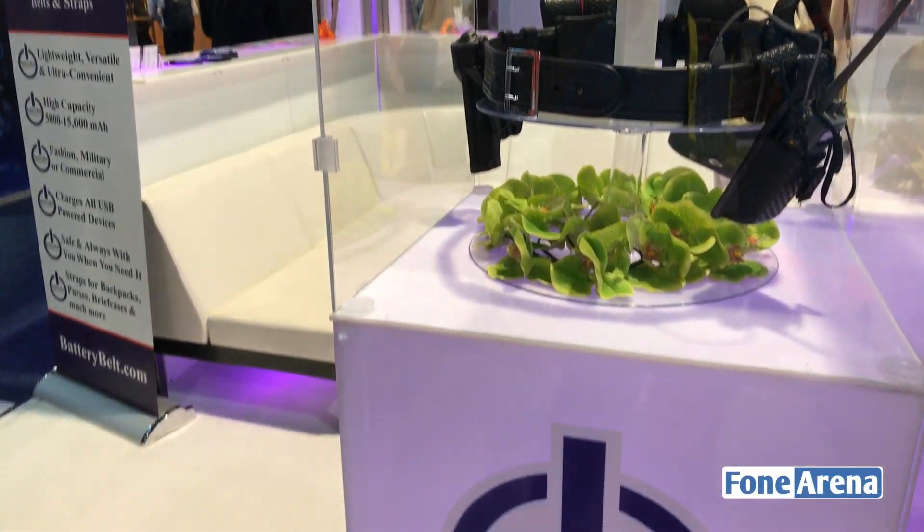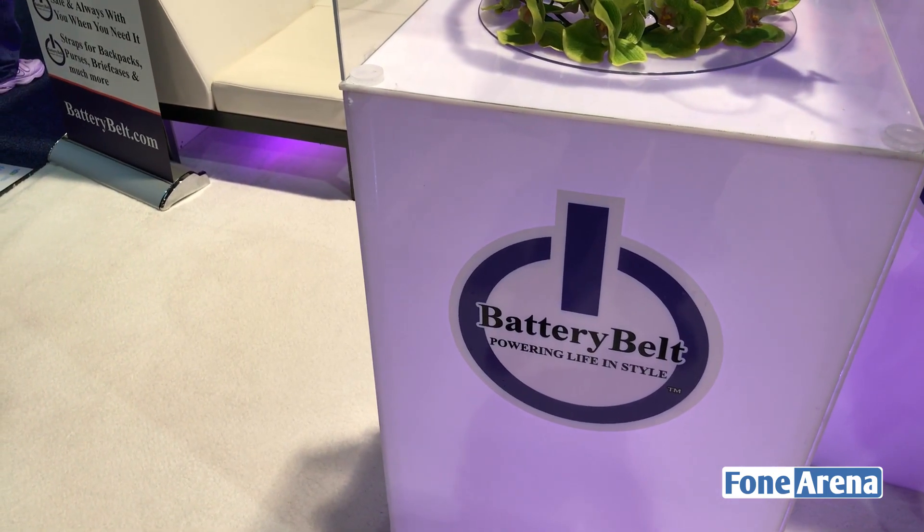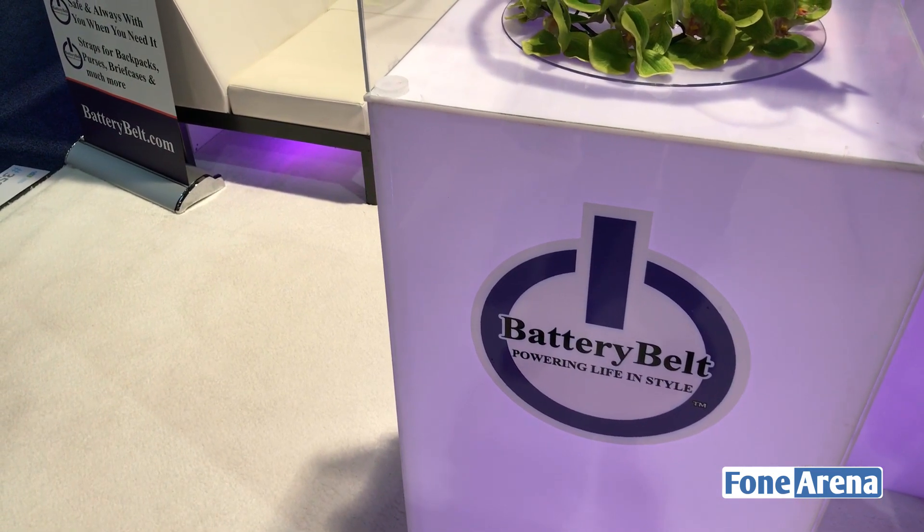That's the Battery Belt at CES 2017. Hit the thumbs up button, don't forget to subscribe to our channel — see you guys!